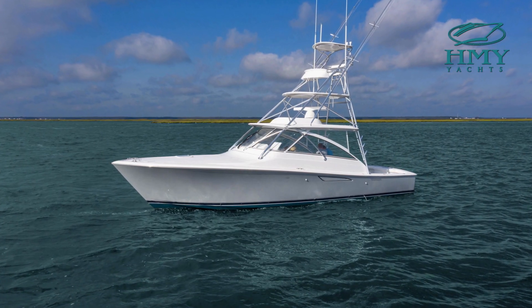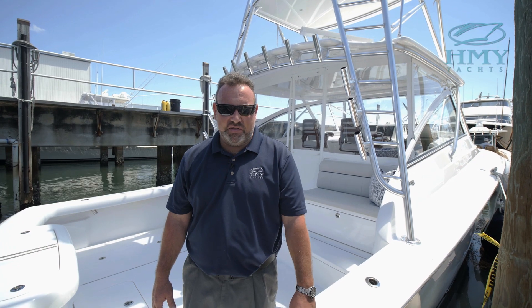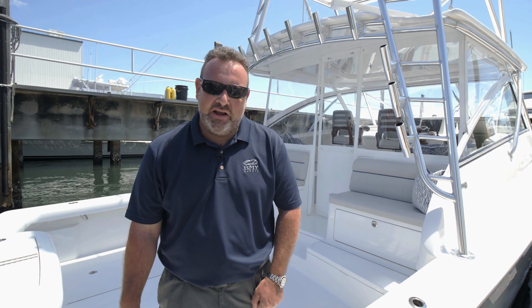That concludes our tour of the all-new Viking 38 Open. I apologize for the noise — Viking is a busy place and they don't stop. My name is Doug Donahue from HMY Yacht Sales. If you have any questions about this model or the Viking product in general, please give us a call.